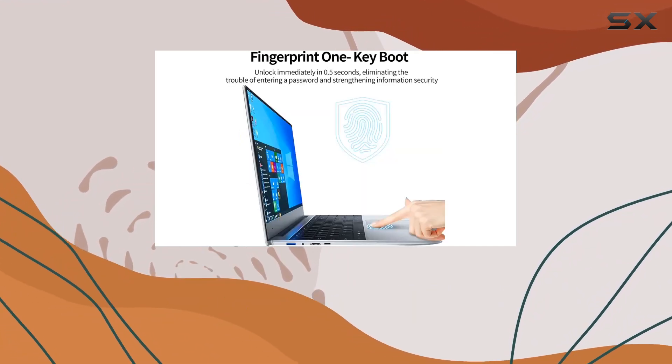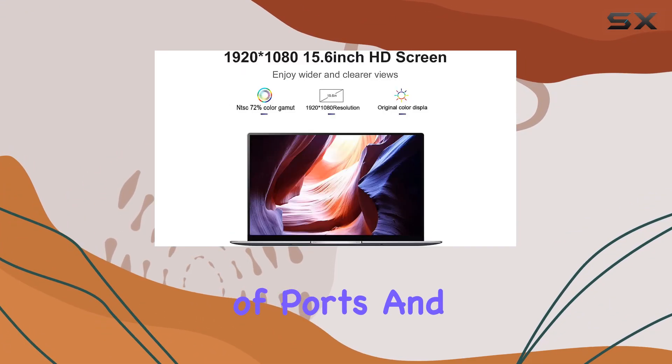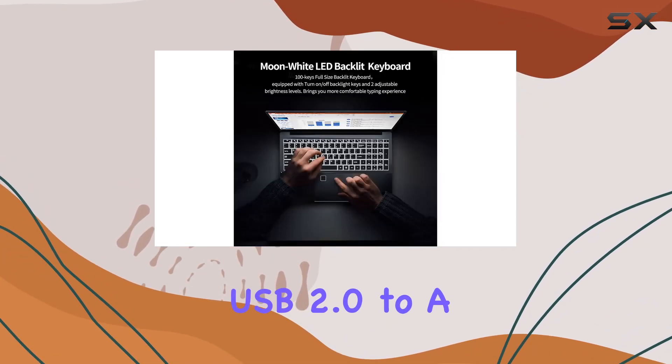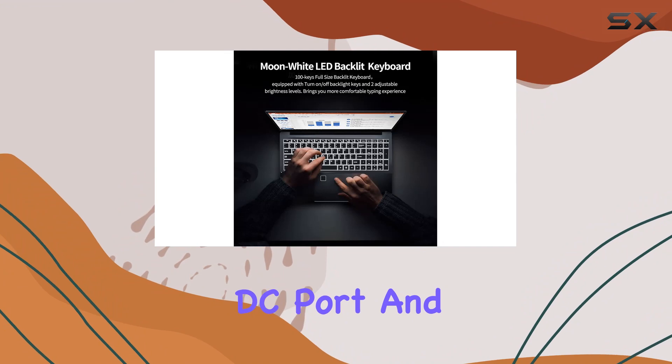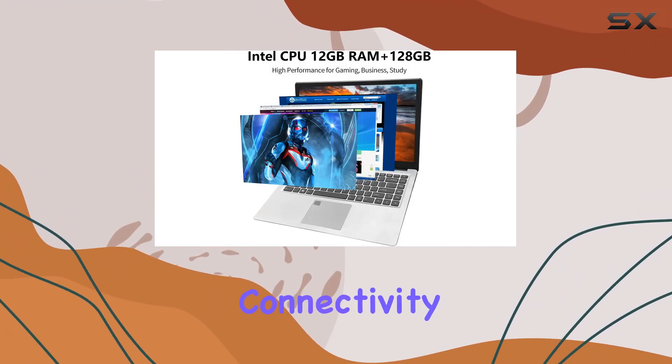But it's not just about power. The Idolbook T15 offers convenience and versatility with its array of ports and interfaces. From USB 3.0 and USB 2.0 to a fast-charging DC port and micro SD card slot, this laptop has you covered for all your connectivity needs.